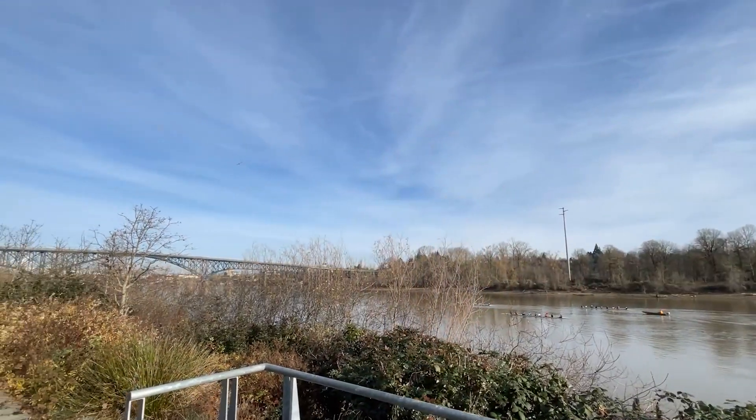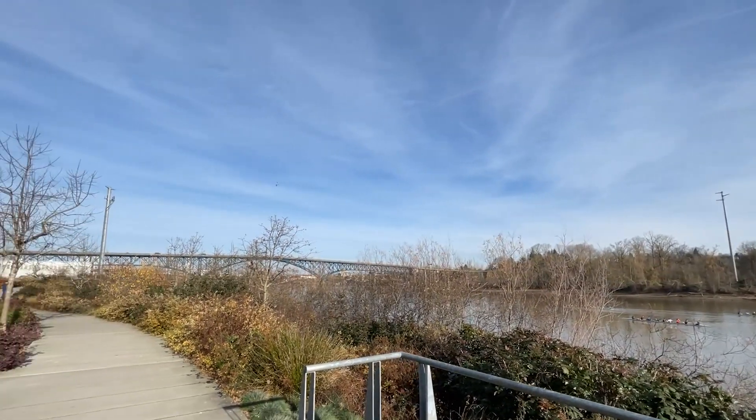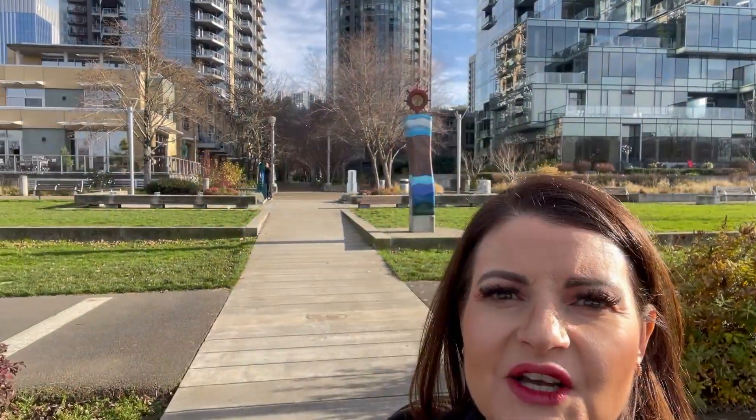I'm going to take a little twist here to show you that you're literally right here at the river. You can see a lot of these condos have river views, so pretty nice.